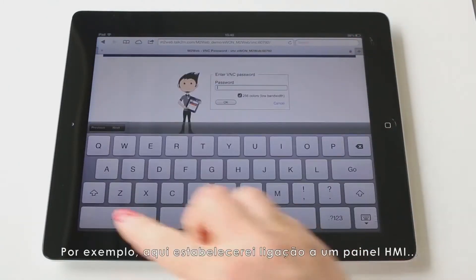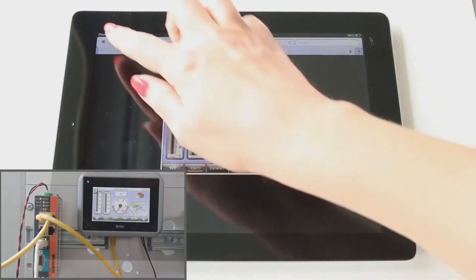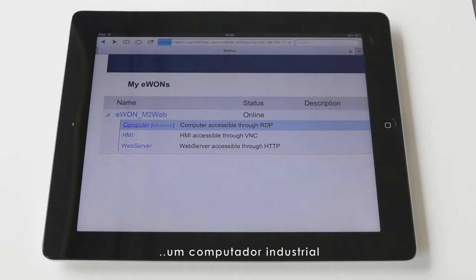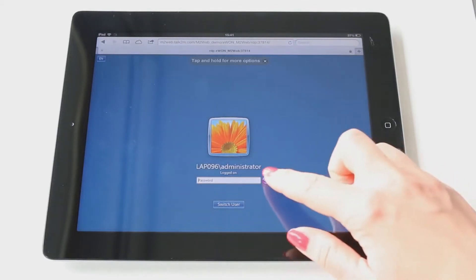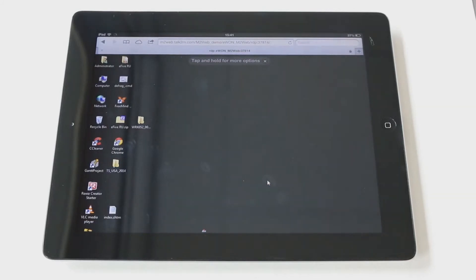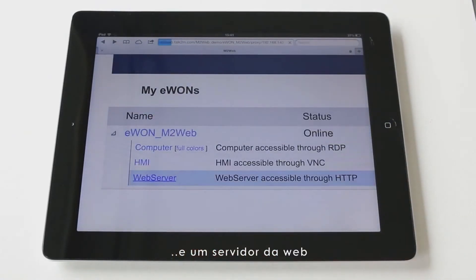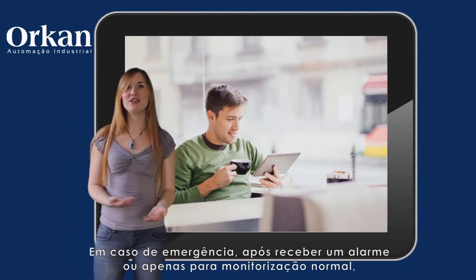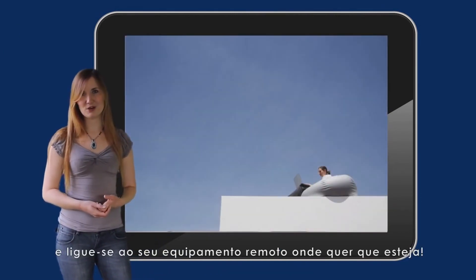For example, let's now connect to an HMI panel, an industrial computer, and enter your web server. In an event of an emergency, after receiving an alarm, or just for regular monitoring, simply take your mobile phone or tablet, open your favorite browser, and connect to your remote equipment from wherever you are.